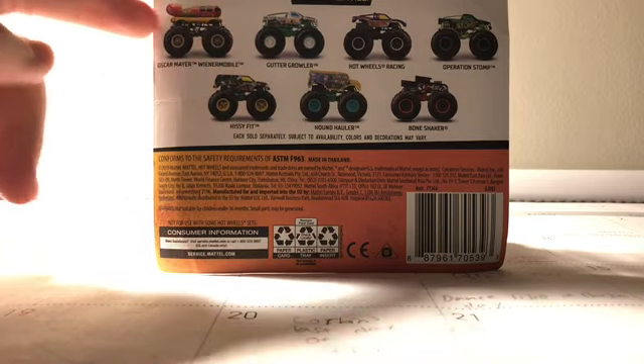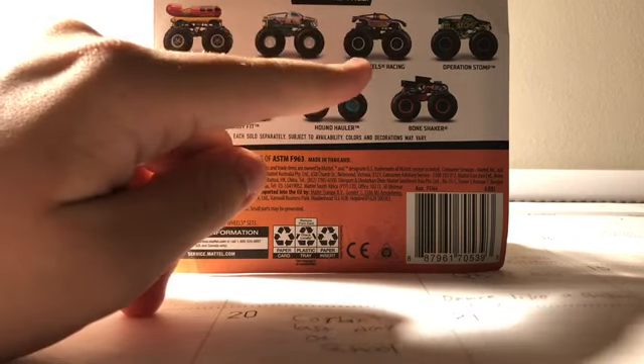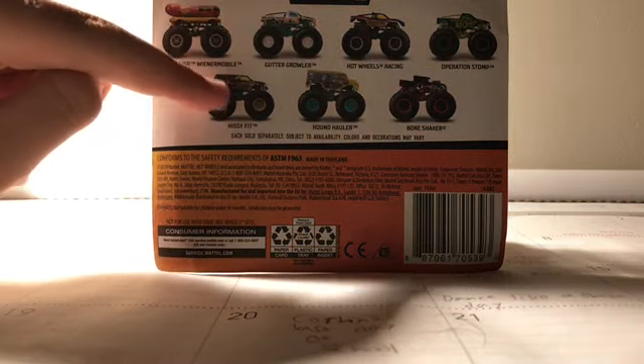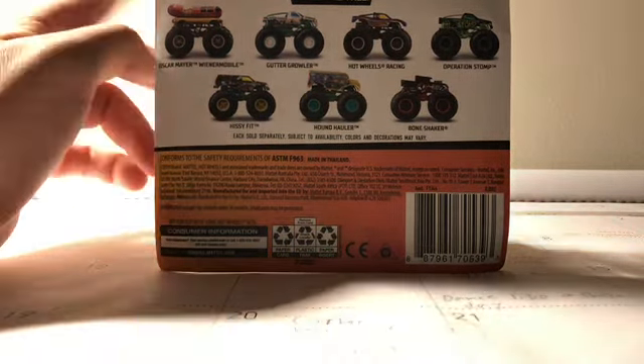So here is the Oscar Mayer Weenomobile — that's one of my favorites. Guttergrawler, Hot Wheels Racing 1, that's the new version. Operation Stomp, Hissy Fit, Hound Holler, and Bone Shaker, which I already have. So I just need six of these, and I only got one.